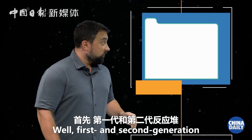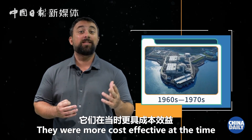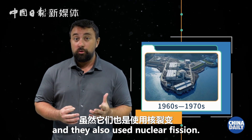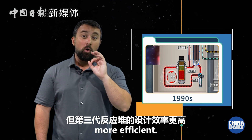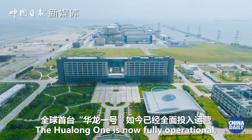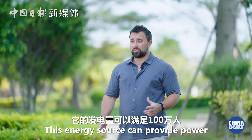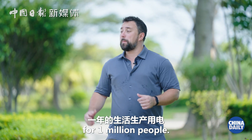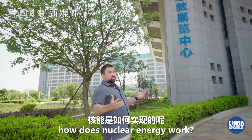First and second generation designs were not as sophisticated. They were more cost effective at the time and they also used nuclear fission. But third generation designs are way more efficient. The Hualong No. 1 is now fully operational, which is a staggering achievement. This energy source can provide power for 1 million people. But first you might be asking, how does nuclear energy work?